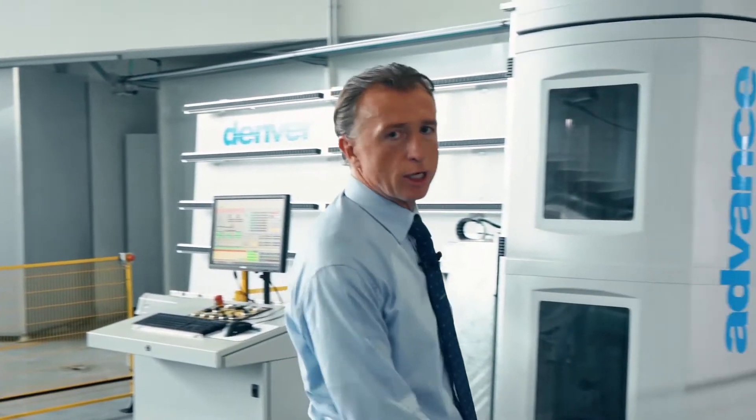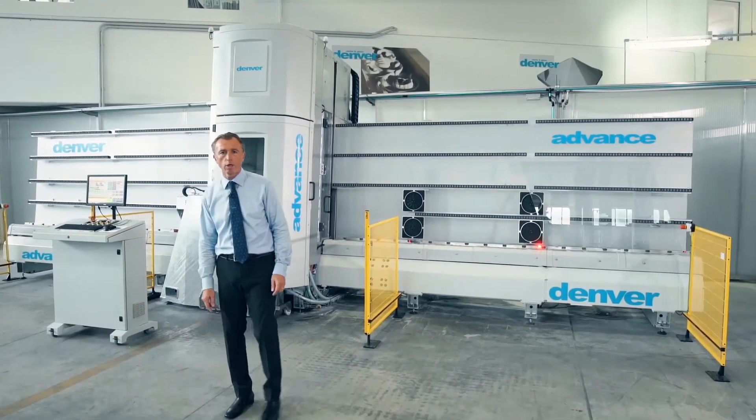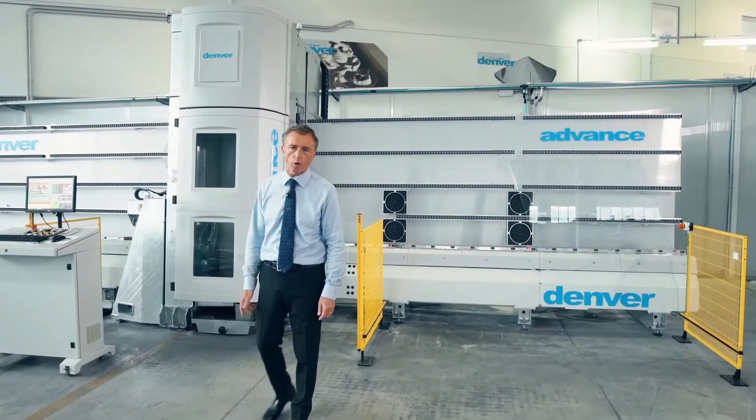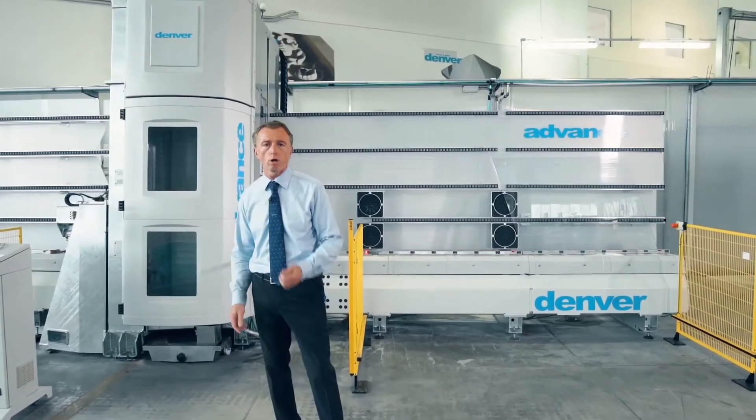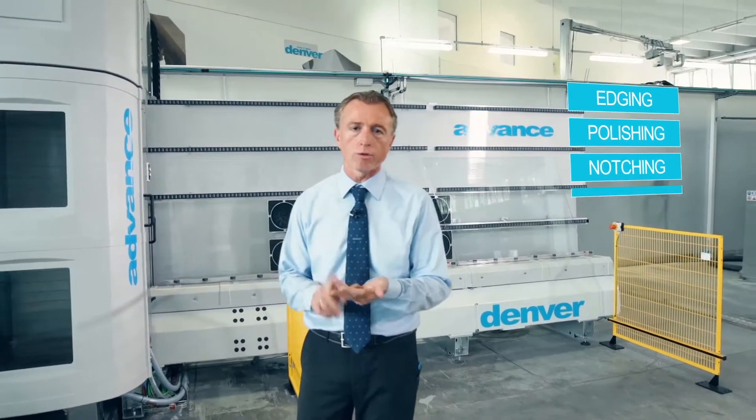If you are producing doors, shower boxes, office partitions, backsplash, staircases, or balustrades, we have the solution for you. Advance is the vertical sensing machine offered by Denver, capable of delivering all these products thanks to its ability of edging, polishing, notching, and countersinks.